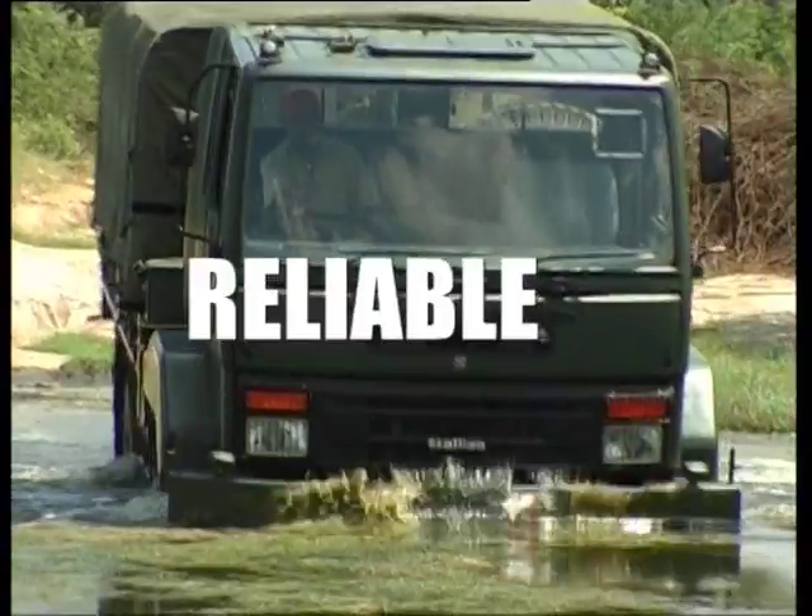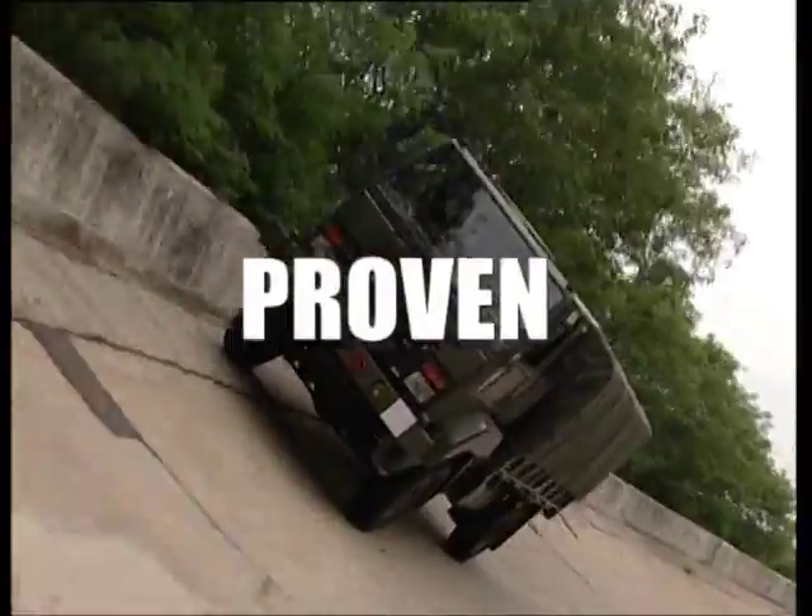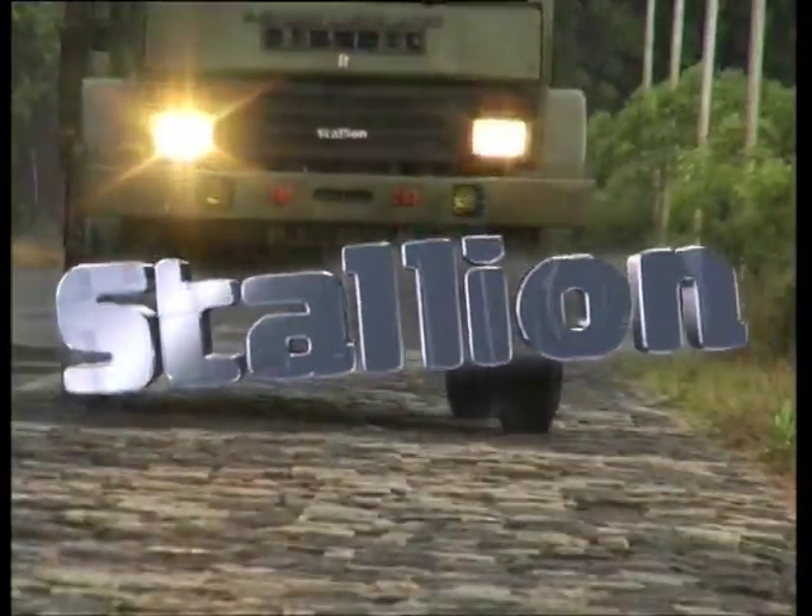Versatile. Reliable. Proven. Ashok Leyland's Stallion. Tough.